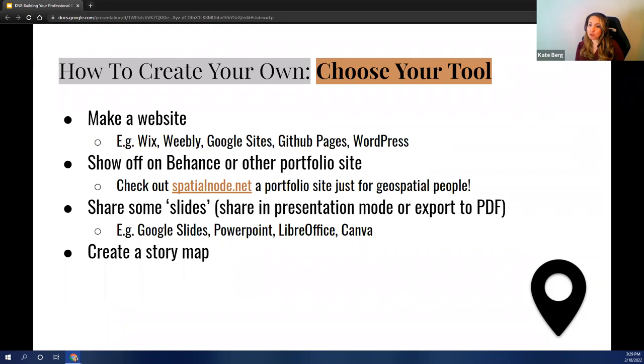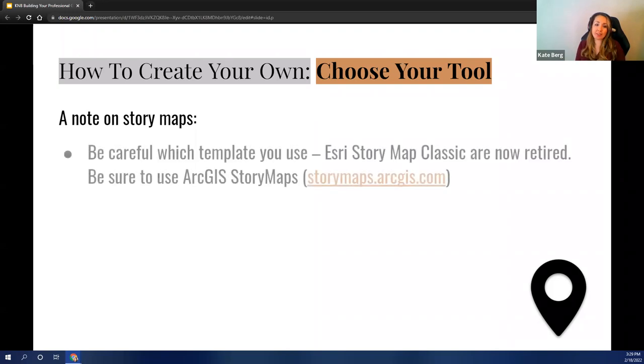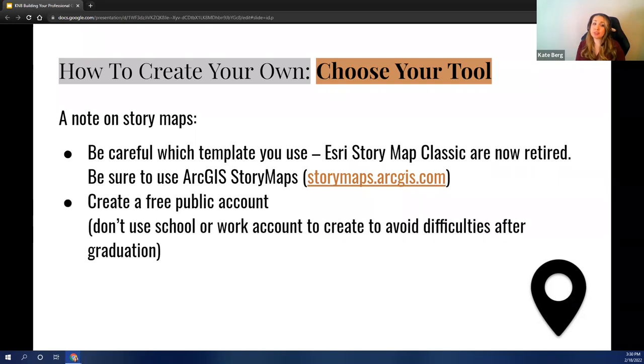Another great option is Story Maps — an Esri tool that allows you to combine text with multimedia, maps, videos, and images. This is a great way to show that not only do you know Esri technology, you're proving it by putting your stuff in an Esri tool. One caveat: make sure you're aware which template you're using. The classic version is now retired — you want to use the new stuff. Also, I would recommend creating a free public account to do that. Don't use your school or work account to create the story map because it's a pain to get it transferred if you leave or you graduate.